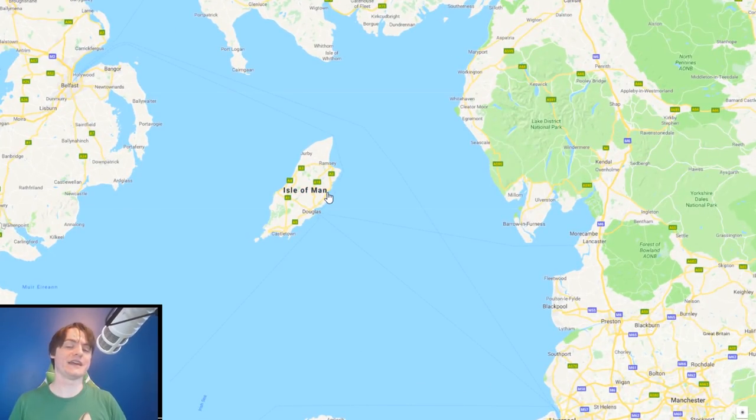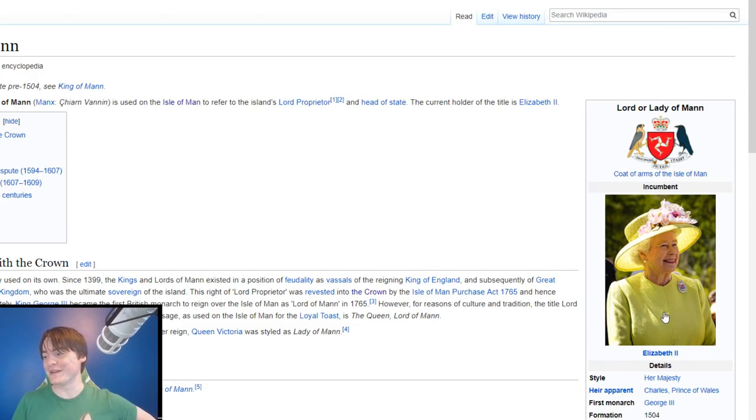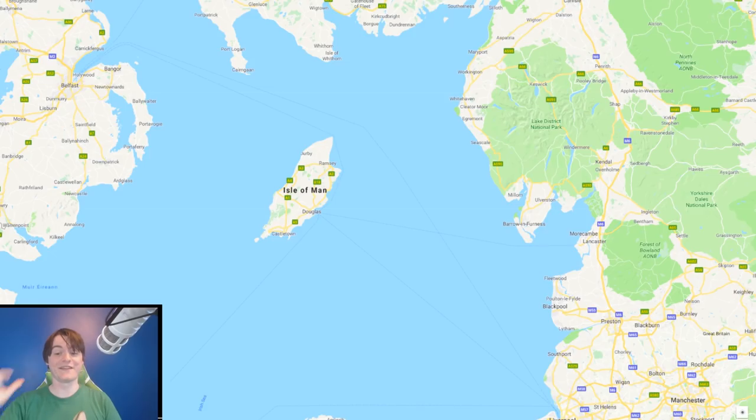Let's explain how it's owned by the Crown yet does actually have the Queen as head of state. The head of state on the Isle of Man is actually called the Lord of Man. And who is the Lord of Man? It's actually Queen Elizabeth the Second — but on the Isle of Man she's not known as Queen Elizabeth, she is the Lord of Man. This adds just more layers to the confusion.